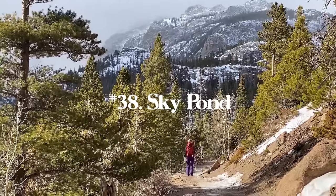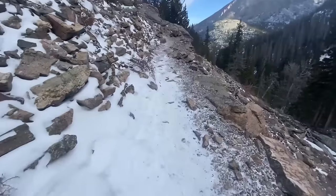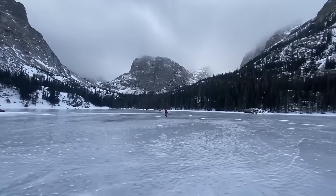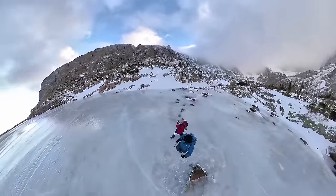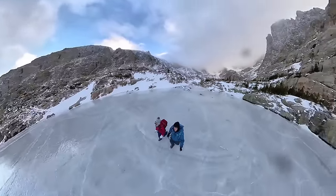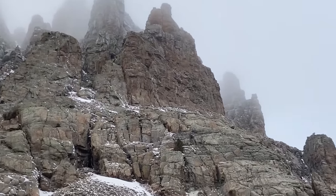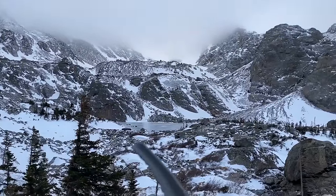Number thirty-eight is Sky Pond, also in Rocky Mountain National Park, and in my opinion the coolest hike in the entire National Park. This place honestly doesn't get enough credit — it's one of the cooler spots in the entire state of Colorado. You hike past a lake and a waterfall and end up at Sky Pond, which is right under the Shark's Tooth — crazy jagged peaks that are just unbelievable. It's a 9.4 mile round trip hike with 1,758 feet of elevation gain. The altitude makes it a little tough but it is so worth it.